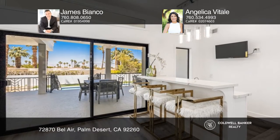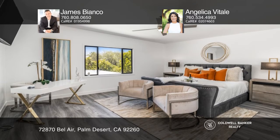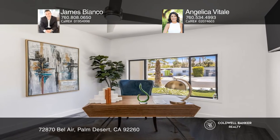This property is also equipped with a private casita with a full kitchenette. Entertain in the spacious backyard where you can dine under the covered patio or venture to the lower level.